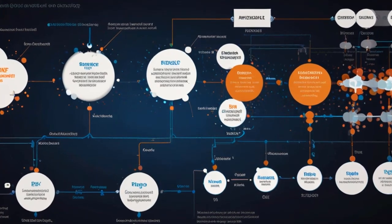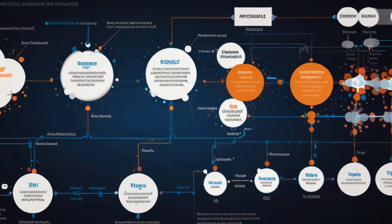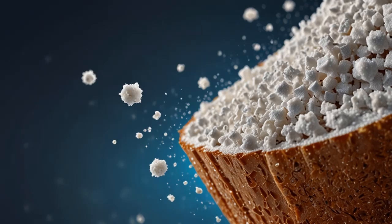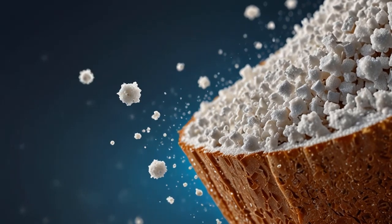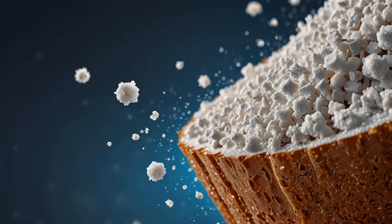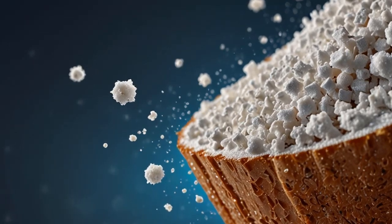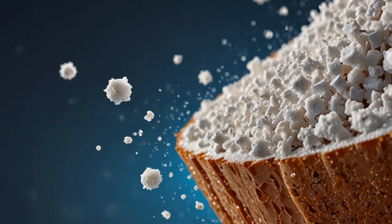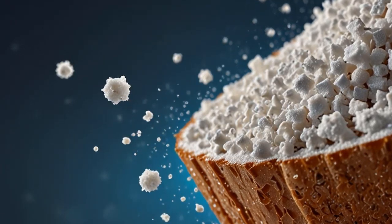Scientists are also investigating if there's any benefit to our relationship with Malassezia. Some hypothesize that dandruff, which can be uncomfortable and embarrassing, may create a reliable, oily food source for the yeast. However, it's essential to note that dandruff isn't contagious or a significant threat to our health. In fact, Malassezia seem to excel at defending their territory — our skin — from other, more harmful microbes like Staphylococcus aureus.